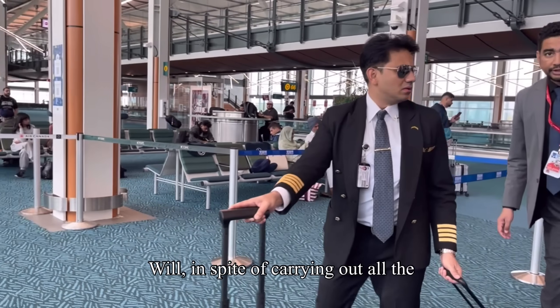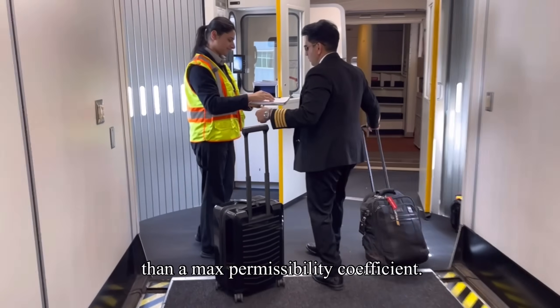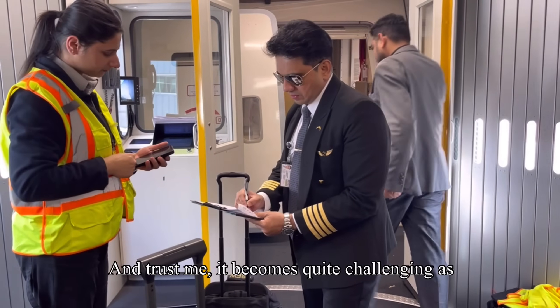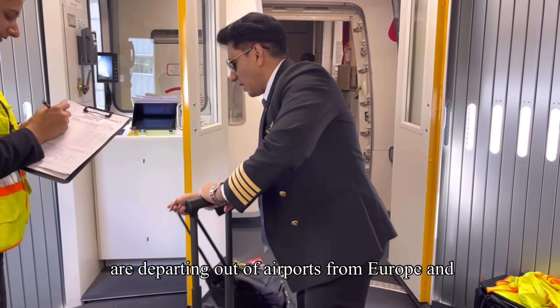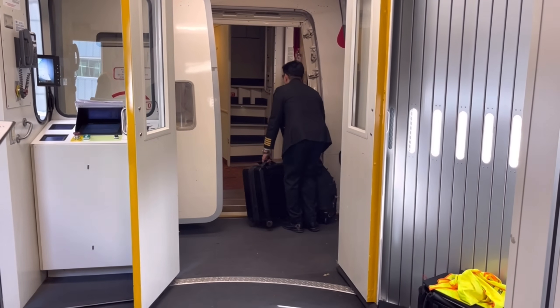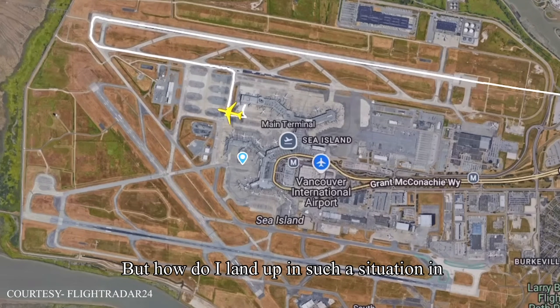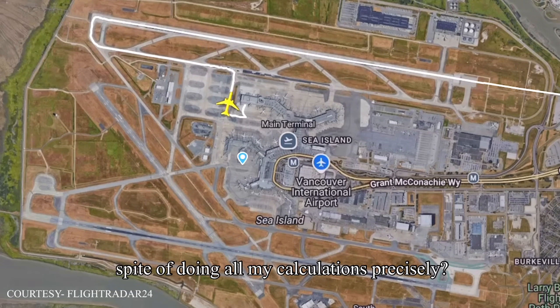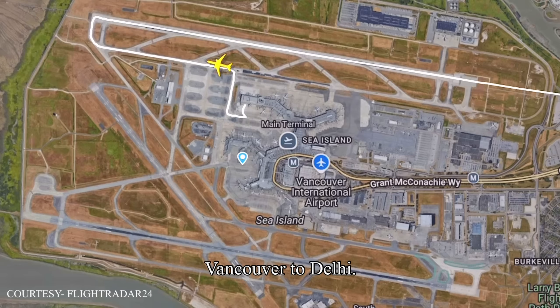In spite of carrying out all calculations precisely, at times we end up being heavier than our max permissible take-off weight. And trust me, it becomes quite challenging, especially when departing out of airports in Europe and North America as these airports are extremely busy. But how do I land up in such a situation? The answer lies in this chart — this is my actual taxi routing operating out of Vancouver to Delhi.